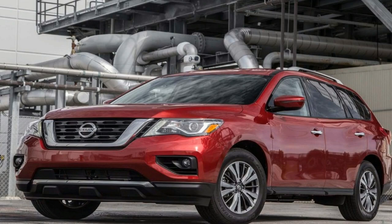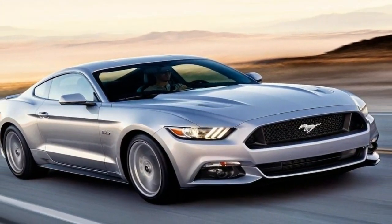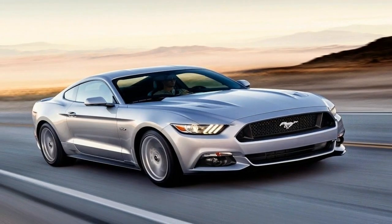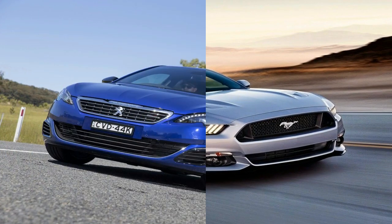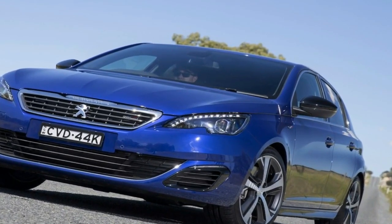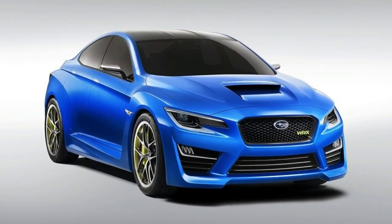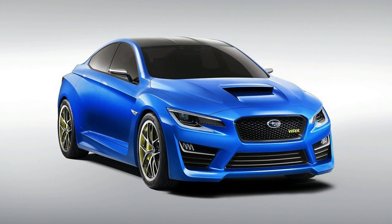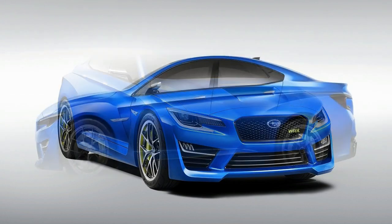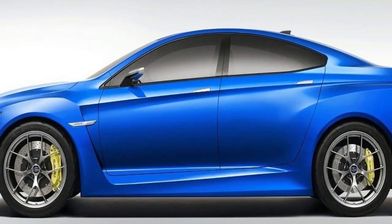Akio Toyota needs a positive market reaction to this concept before hitting the go button for production. Consider us among those saying go. This evolution of the SUV shape into something more akin to a tall wagon makes all those flagship SUV coupes look dowdy. Sure, the spindle grille is over the top, but the exterior design is crisp and flowing all at once. And please keep the split spoiler off the back of the roof. Cool.